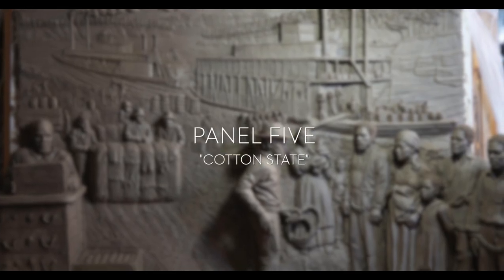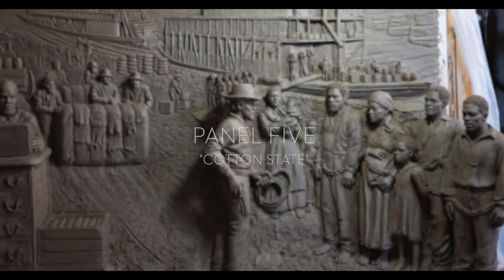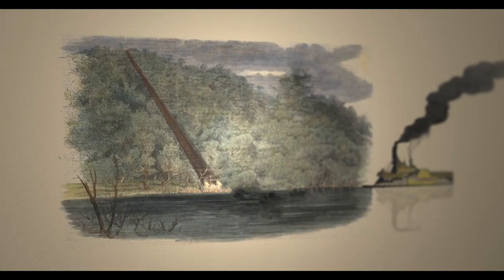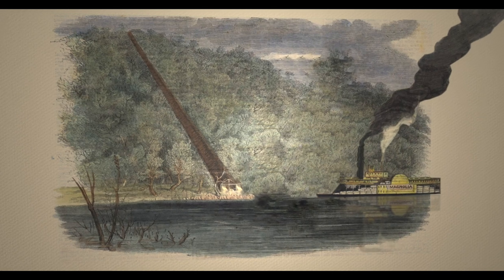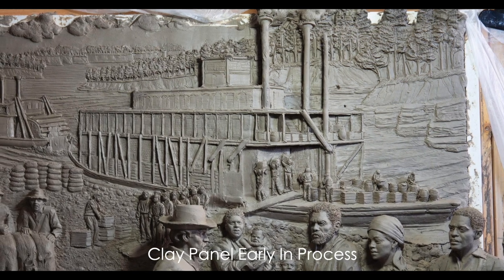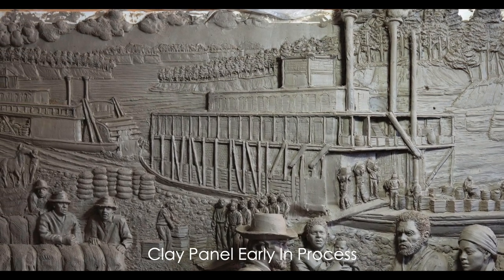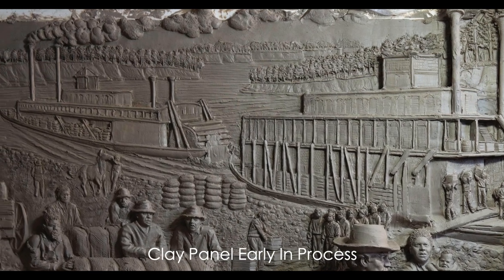This is panel five of the Bicentennial Project, and what we're seeing here is a river landing for steamboats. This scene on the bank of the river in Claiborne allowed us to illustrate some of the components of this new economy and how important it was for them to work together. One boat is coming upriver from Mobile bringing slaves into central Alabama to be sold and work on plantations, and another is going downriver carrying cotton and other goods down to market in Mobile.